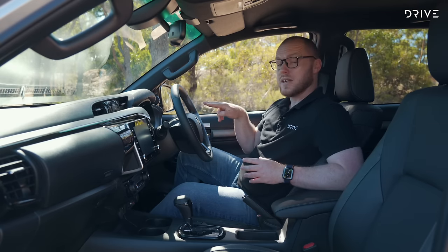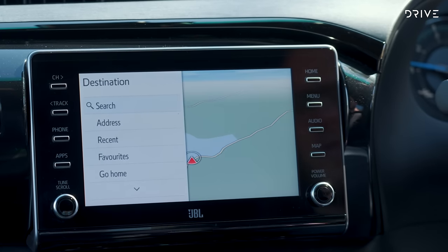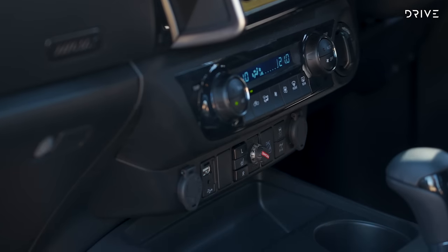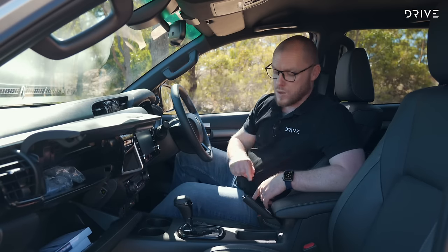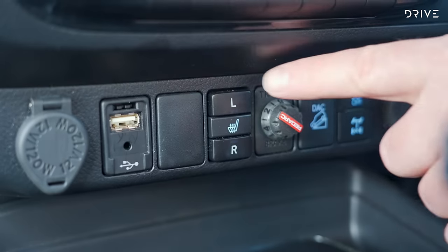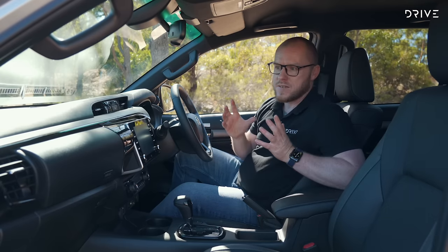Looking around the cabin you get analogue gauges — a regular speedo and tacho with a small digital display in the middle. You get an 8-inch infotainment screen with wired CarPlay and Android Auto but no wireless. It has nav built in but has some lockout functions so you can't use the system while driving. You get two cup holders up front, two glove boxes with the top one cooled, and a small amount of storage in the centre console. There's leather seat trim and heated leather seats, but the heated seats are either on or off — most cars offer two or three stage control.